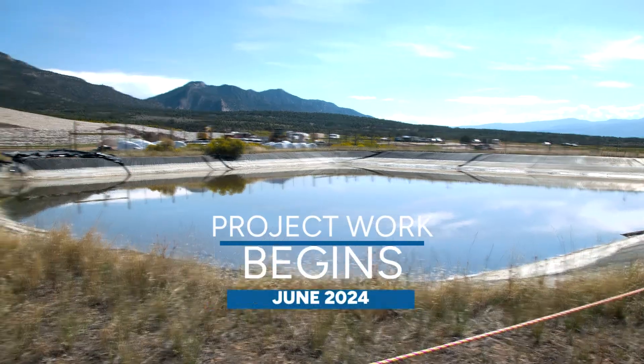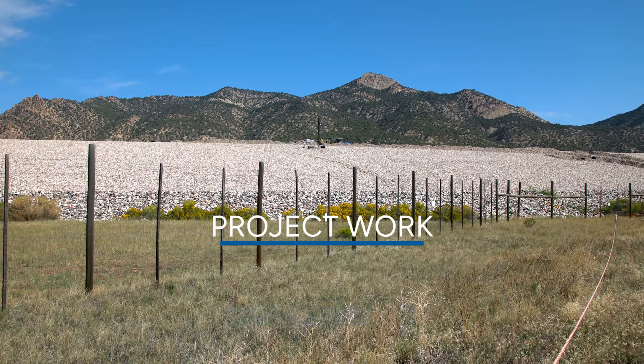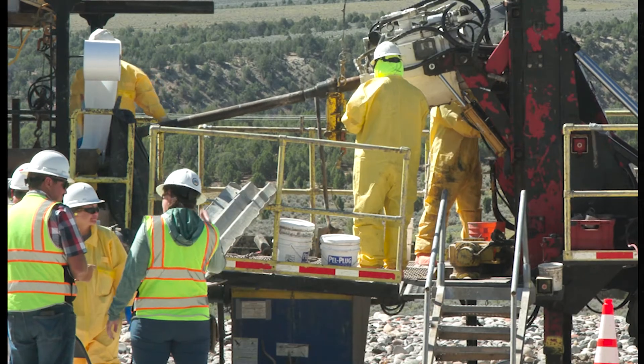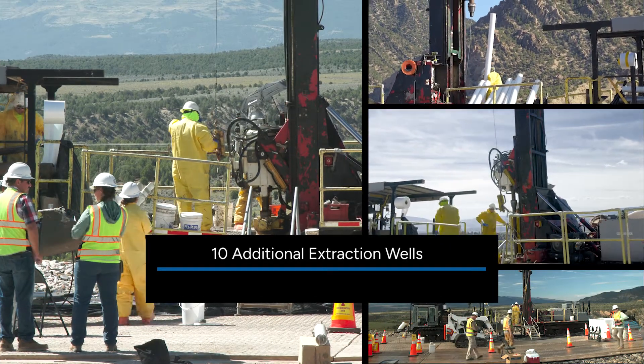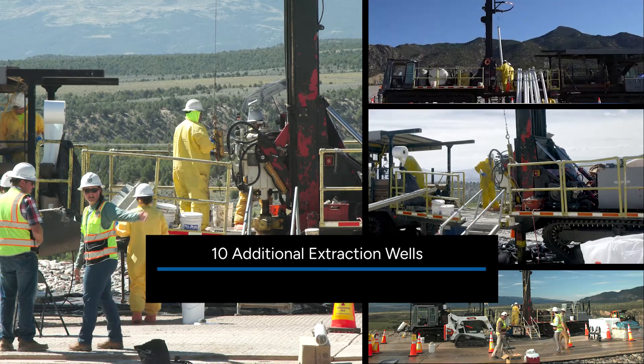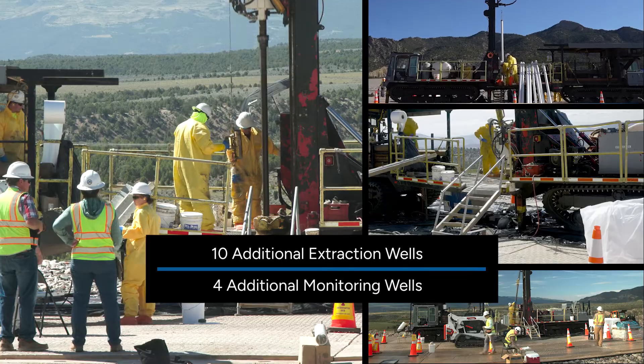After LM completed the planning phase, work began at the site in June 2024. Drilling began on top of the cell, working toward the goal to install 10 additional extraction wells, totaling 12 wells actively drawing water from the cell. An additional four monitoring wells were drilled to measure water levels in the cell.